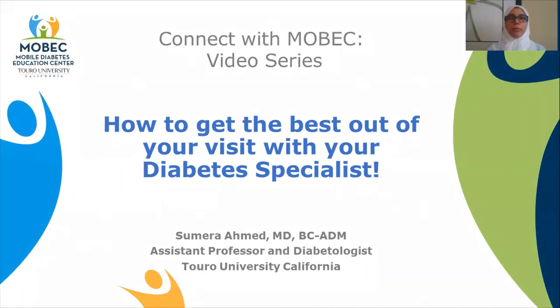Welcome to Connect with Mobek. My name is Dr. Samira Ahmed. I'm an assistant professor and diabetologist at Touro University, California. Today, let's look into how to make the most of your visit with your diabetes specialist.